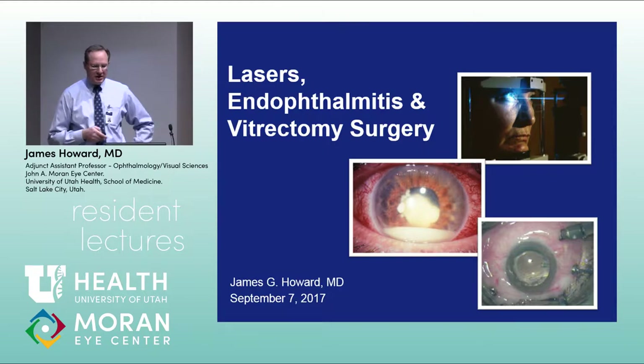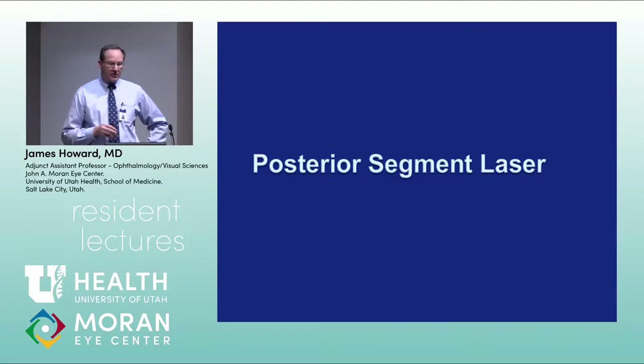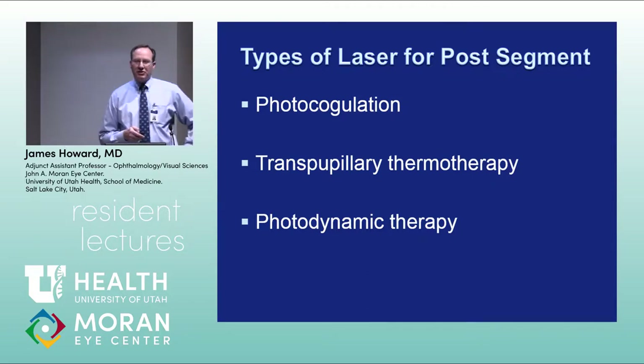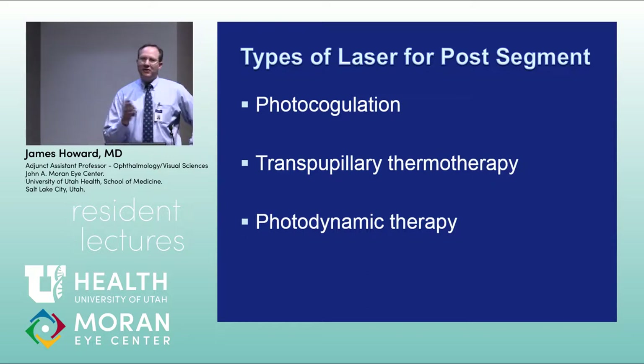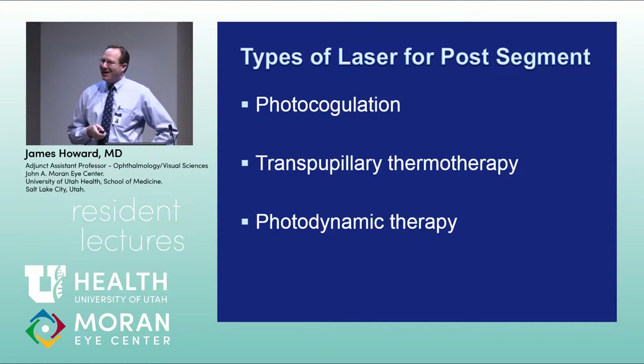There are a number of different types of posterior segment laser: photocoagulation, transpupillary thermotherapy, and photodynamic therapy. As things have evolved with the takeover of anti-VEGF therapy, it's interesting to see how laser treatment has changed. Have you noticed a decrease in the amount of laser treatment used in your clinics?